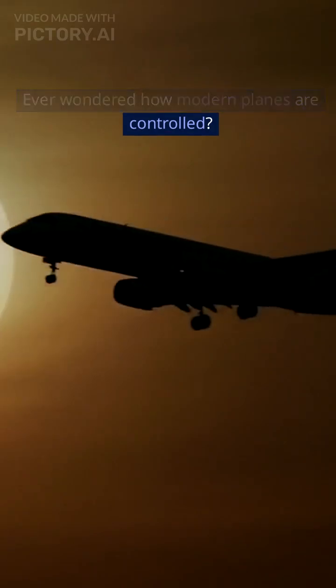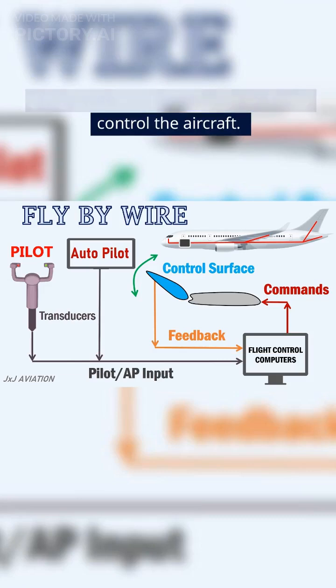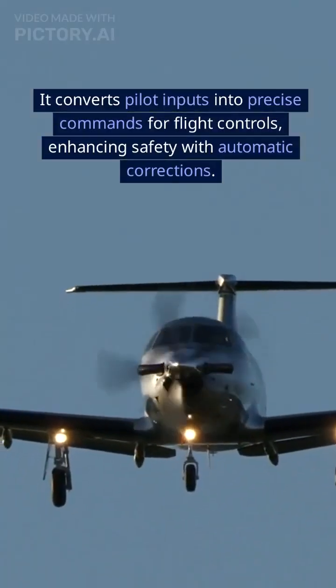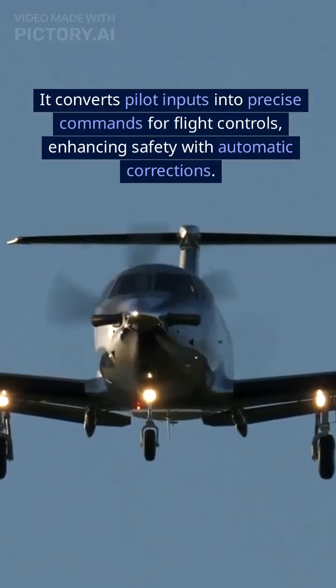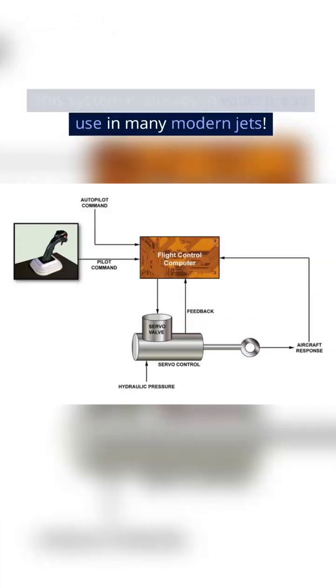Ever wondered how modern planes are controlled? Fly-by-wire uses electronic signals to control the aircraft. It converts pilot inputs into precise commands for flight controls, enhancing safety with automatic corrections. This system is already in widespread use in many modern jets.